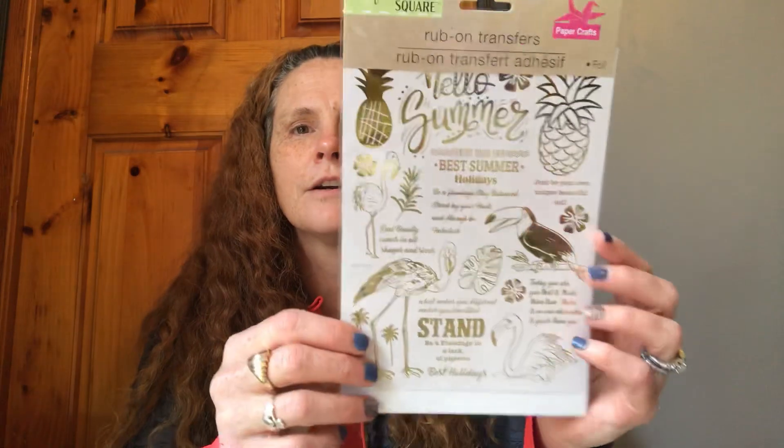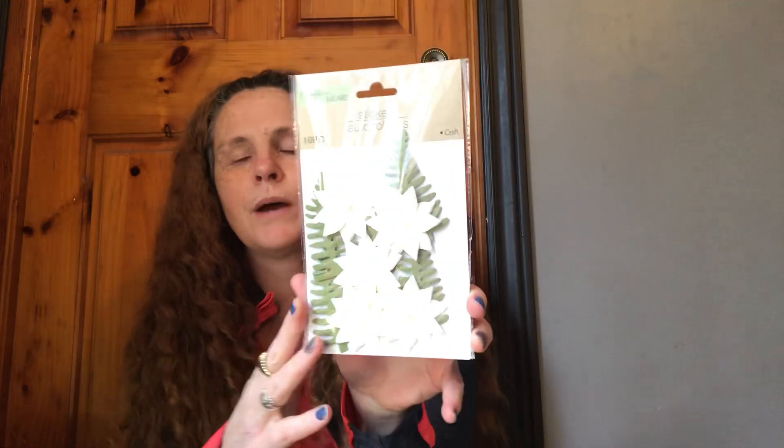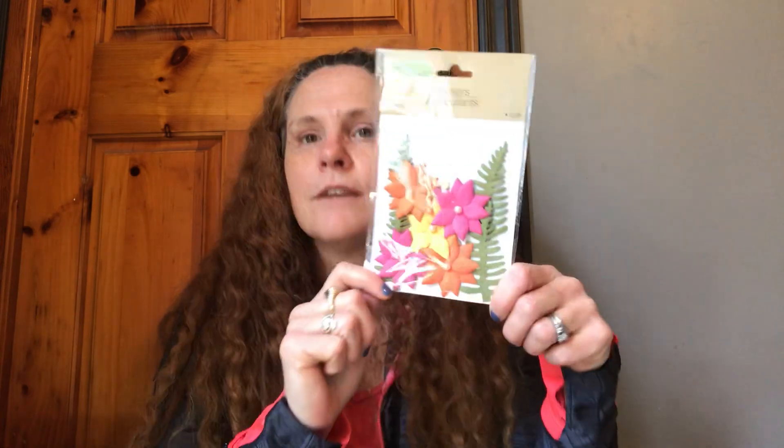I got these rub-on transfers and I just thought they were so beautiful — Hello Summer. I got them for a friend. I wonder if she already has them; if so, I'll just keep them. I got more of these in the white because I said last time I only got one pack. You can make any color with these. I also got another pack for a friend down in the States who can't find them and loved these colors.